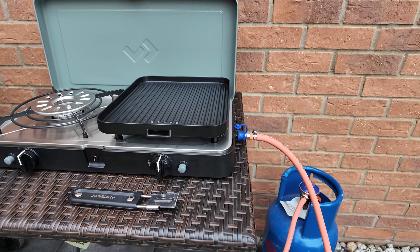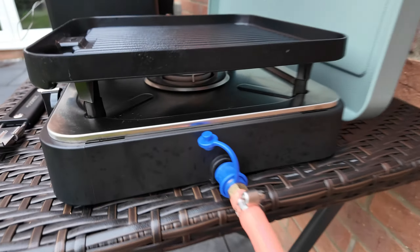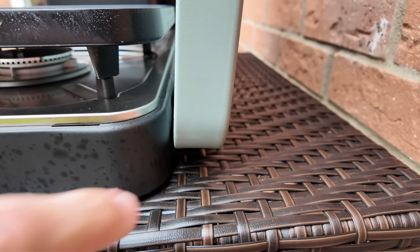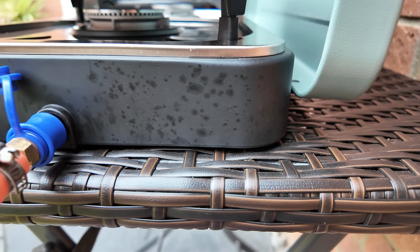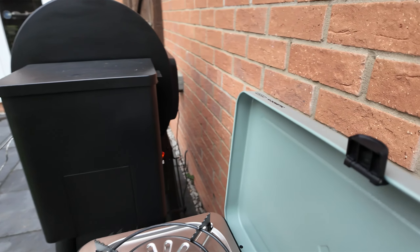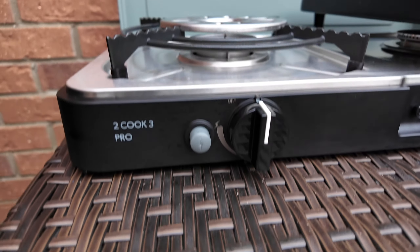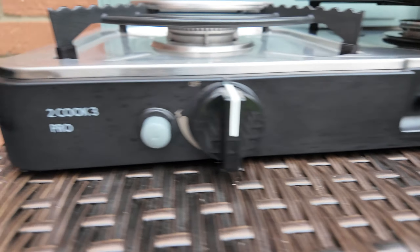Really versatile and really useful bit of kit, and the build quality is fantastic. It's all metal — you've got stainless steel underneath, which is dead easy to clean. The body, I think the bottom, is an ABS plastic — really strong and hard-wearing. The lid is quite a thick-gauge steel, nicely powder coated, with a latch which means you can close it securely. And then you've got your piezo ignitions on each burner.